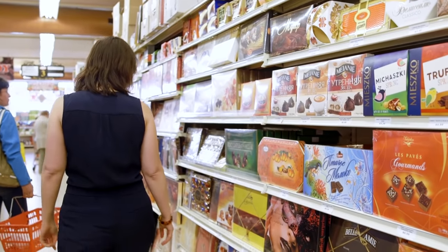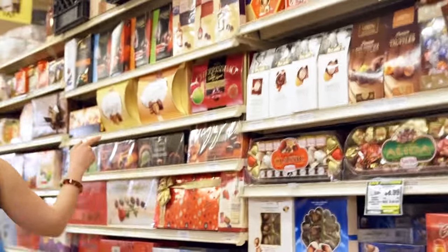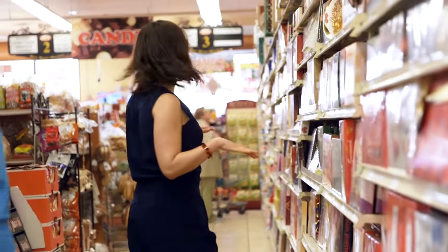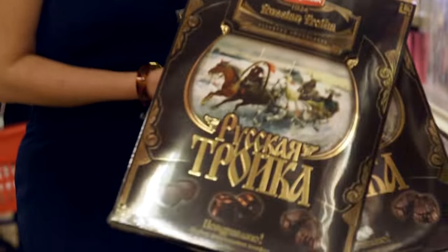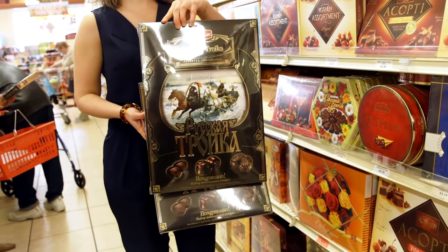Another thing that's very common is to give gifts of chocolate. This chocolate aisle isn't just here — it continues all the way down, all boxed chocolates. Historical themes here too: 1924, the Russian Troika. Who could forget? Now you can remember it while eating chocolate.